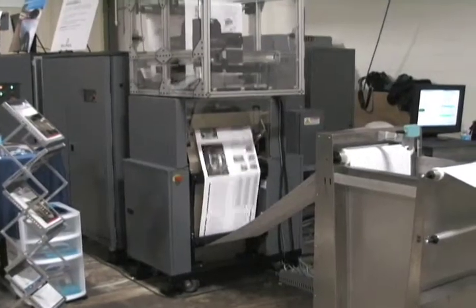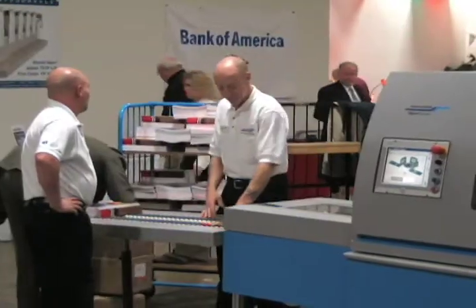We brought together several of our partners in the industry to show our customers just what you can accomplish. Behind me we're taking a blank roll of paper and creating a perfect bound book from that roll of paper, and as you can see the system is running with virtually no assistance from anyone.